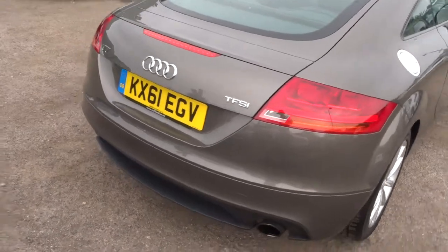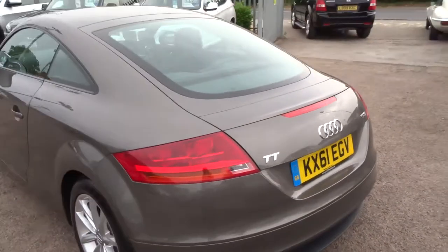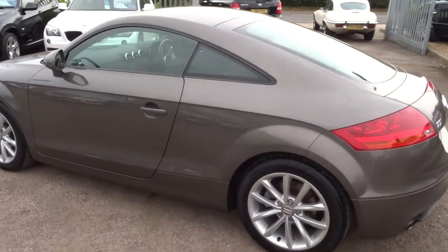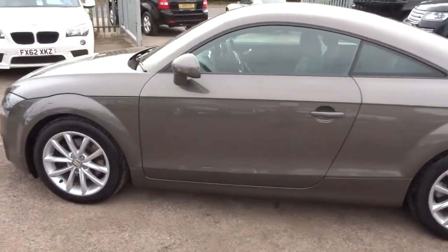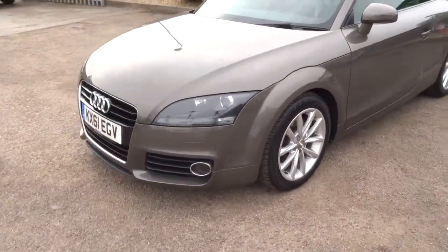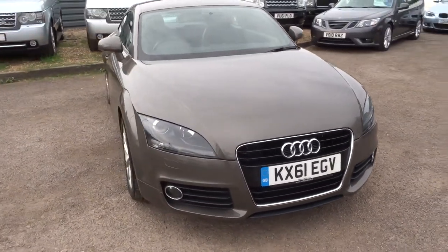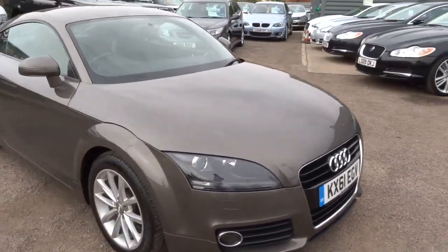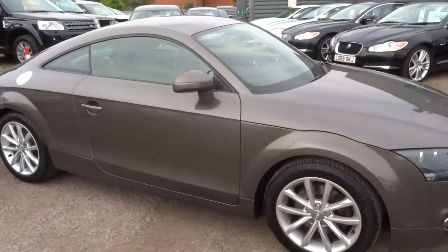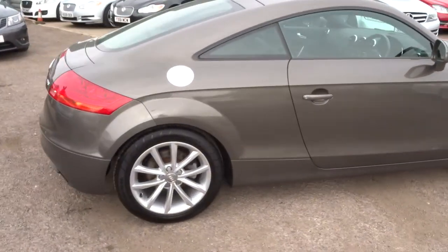At that stage, if there's an MOT or any service work or bodywork due, we would organise that. We give you a 3-month or 1,000-mile warranty as standard, and you can extend that up to 4 years — £300 or £500 a year, depending on the level of cover you wish to take out. If you'd like finance, we can organise that — we're very competitive and we've got several finance companies that will work to get you the best deal.